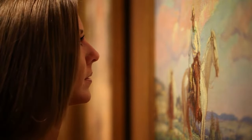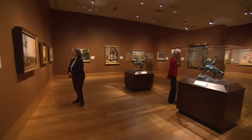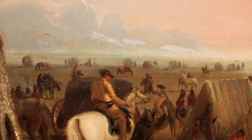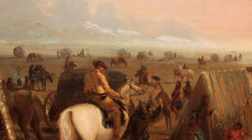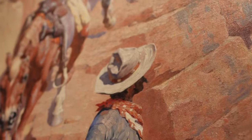Enduring Traditions focuses on the westward expansion of America, reflecting the roots of Western art. As explorers and settlers began to push west, so too did artists. Inspired by the grandeur of the Western landscape, their vision influenced the Eastern perception of the West.